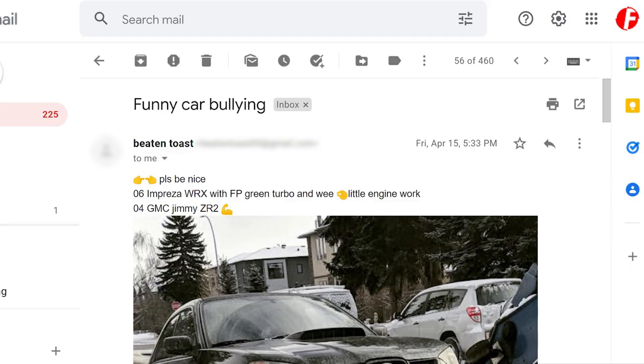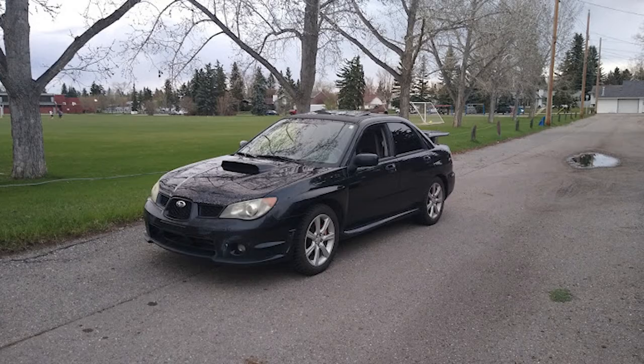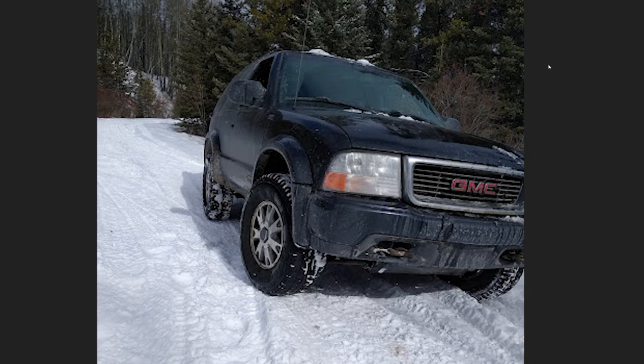This one is from Beaten Toast, prolific Discord poster. He says please be nice — it's an '06 Impreza WRX with an FP green turbo and a little engine work. He also has an '04 Jimmy ZR2. This is the best WRX there is. I like it. I'm not my favorite generation for headlights, but pretty cool. The Jimmy ZR2 — king of the trailer park.